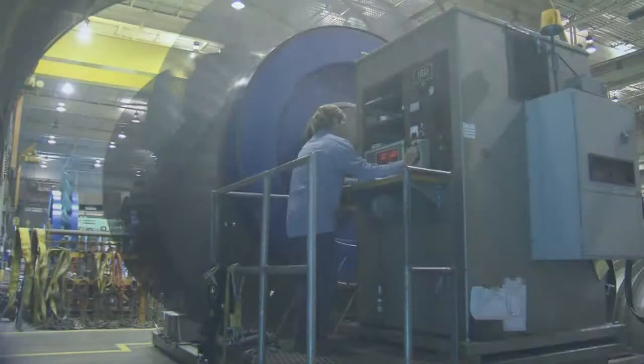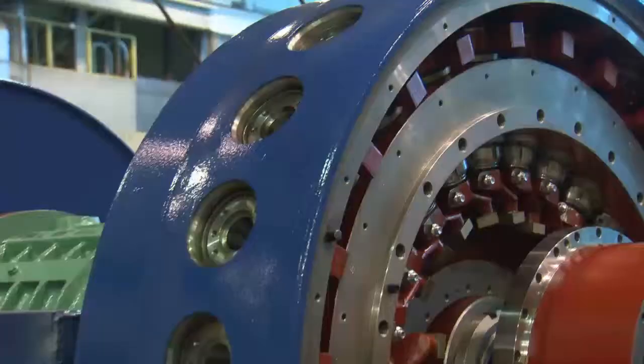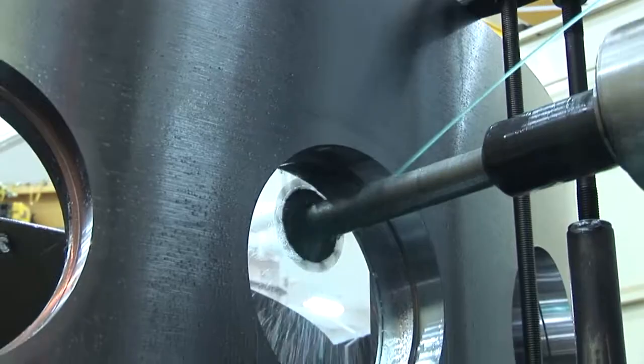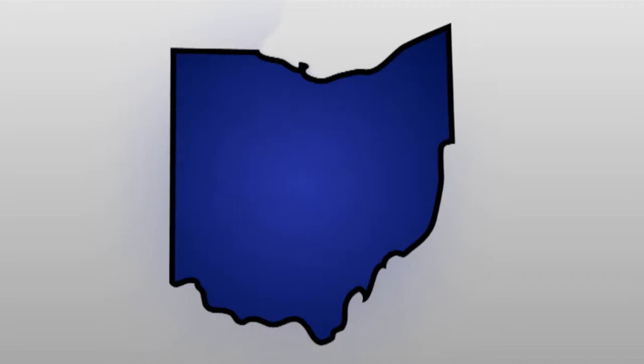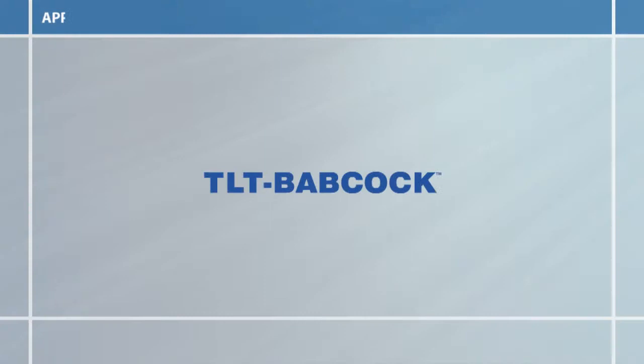Welcome to TLT Babcock, a leading supplier of large, custom-engineered axial and centrifugal fans for utility and heavy industrial applications. For over 40 years, TLT Babcock has maintained a reputation of producing low-maintenance, high-reliability rotating equipment. With our headquarters located in Ohio and sales and service offices located globally, we are able to provide the best in fan technology to customers throughout the world.